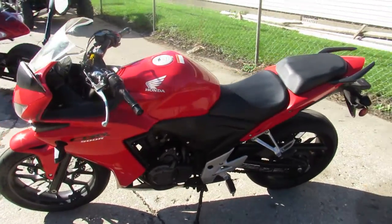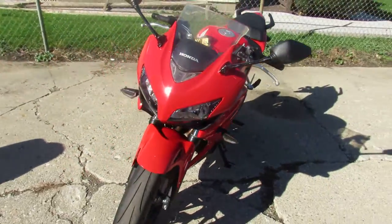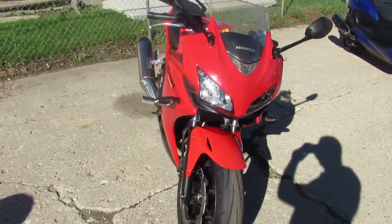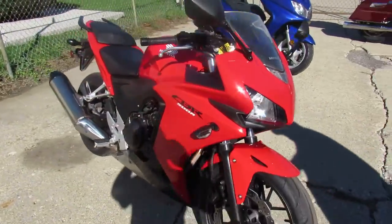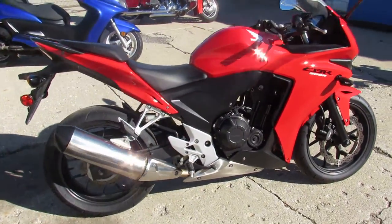Hey guys, ApprovalPowerSports.com here doing some videos on some bikes that just came in. This one here is a 2013 CBR500 for sale. All stock, no modifications. It's got that Honda red paint, shines bright, sharp bike — just serviced in fact at your authorized Honda dealership.